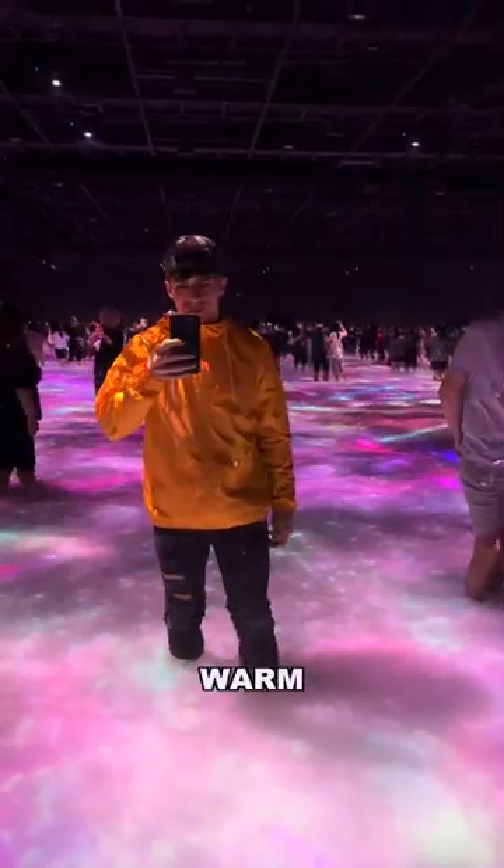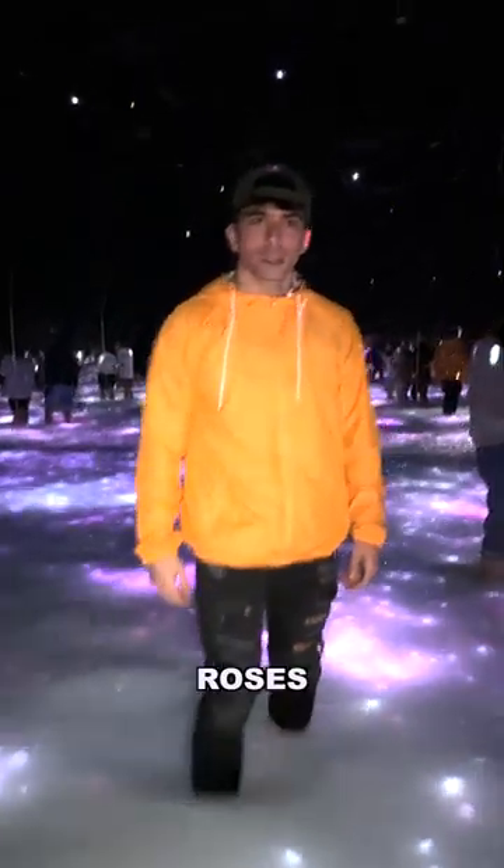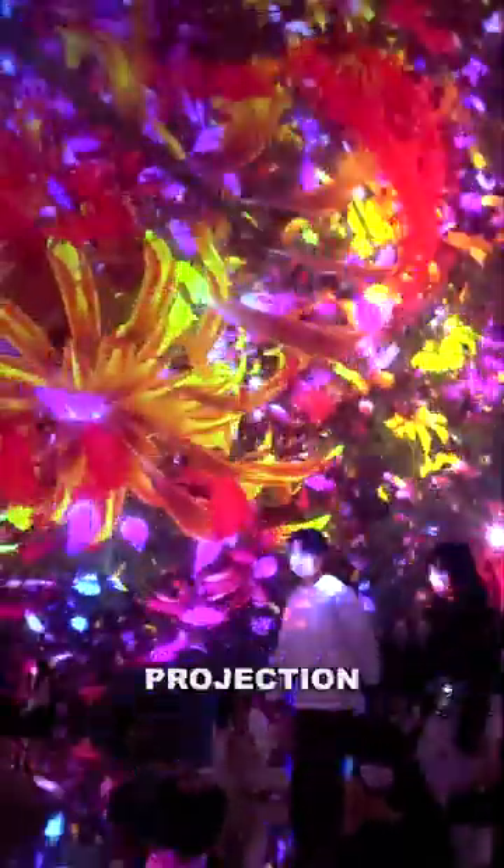When you get to the top, you're ankle-deep in warm water. They project these flowers under the ground and it smells like roses. I could honestly sit in the next room for hours — it was a 360-degree flower projection with a mirrored floor.